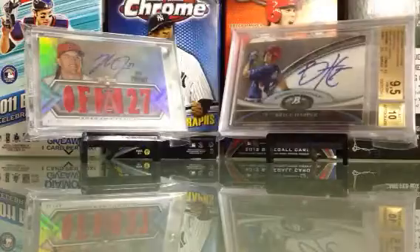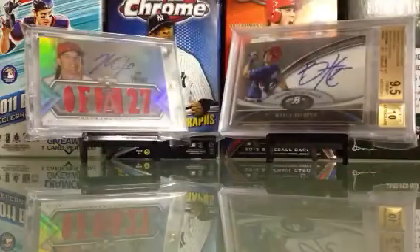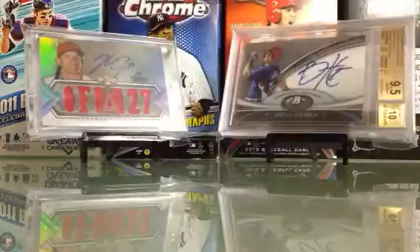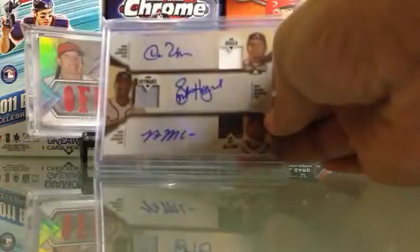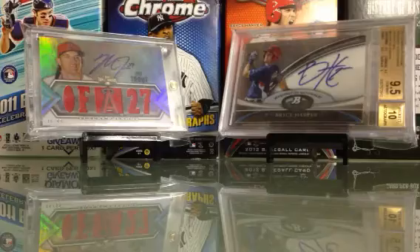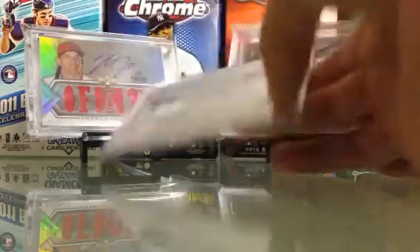Tony Gwynn jersey autograph. Andrew McCutcheon lightning, numbered 27. Triple auto of Hanley, Giancarlo Stanton, and Josh Johnson, numbered 9. Triple auto of Ramos, Ramirez, Ryan Braun, and Ricky Weeks, numbered 18. Triple auto of Dan Ugla, Jason Heyward, and Ryan McCann, numbered 27. Triple auto of Brett Lowry, Ryan Zimmerman, and David Freese, numbered 36.